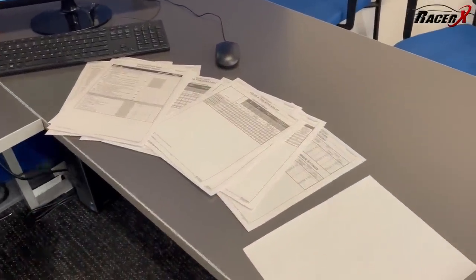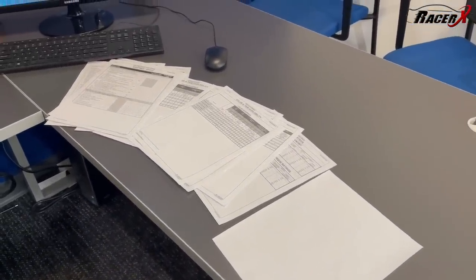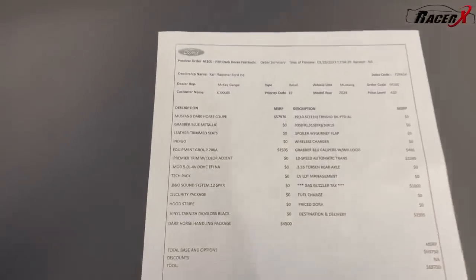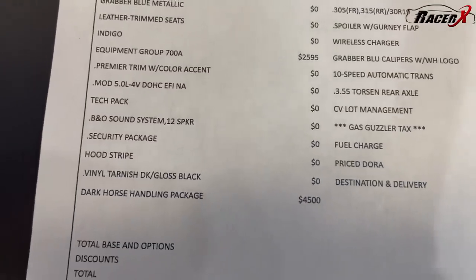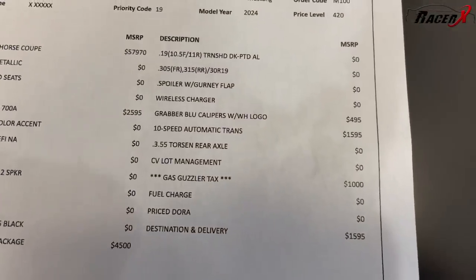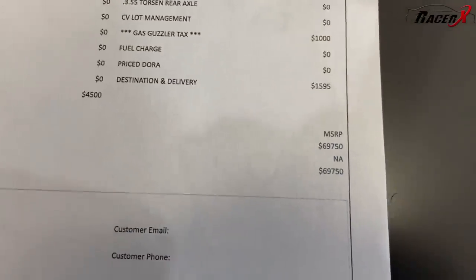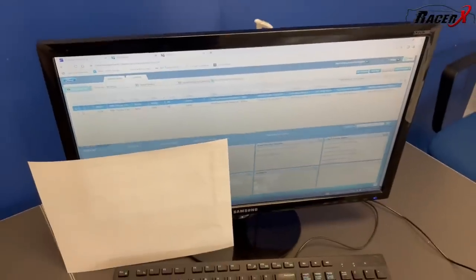All right guys, all my selections are made. I milled through everything and did my best to get this thing specced exactly the way I want it. I'm going to get Mac and we're going to put it in the system and make it official. And it is official — take a look right here. There's the base price on the Dark Horse, $2,600 for the 700A package, $4,500 for the handling package, $500 for the blue calipers, $1,600 for the 10-speed, and of course a $1,000 gas guzzler tax plus destination — all bringing us to just under $70,000. Right there in the system: 2024 Dark Horse, 5-liter, 10-speed, Grabber Blue.